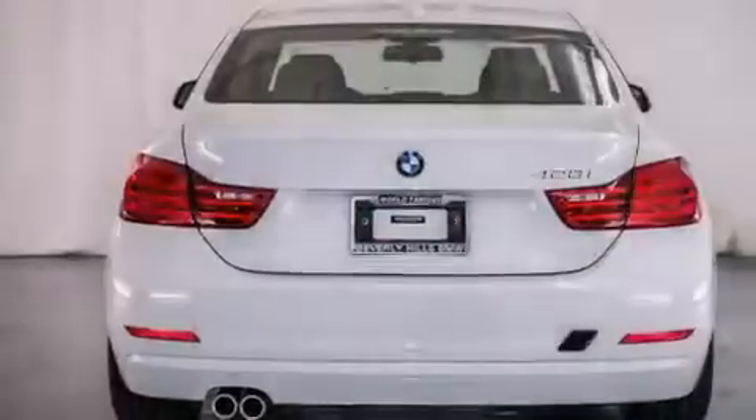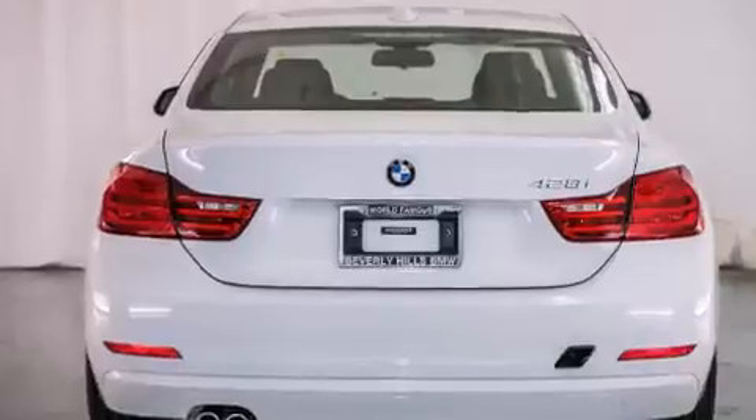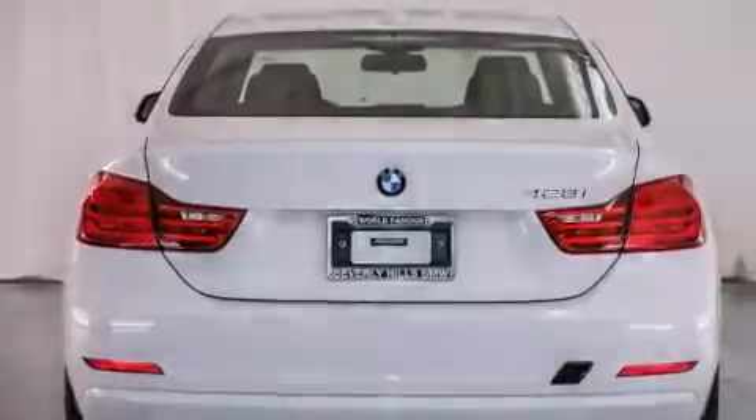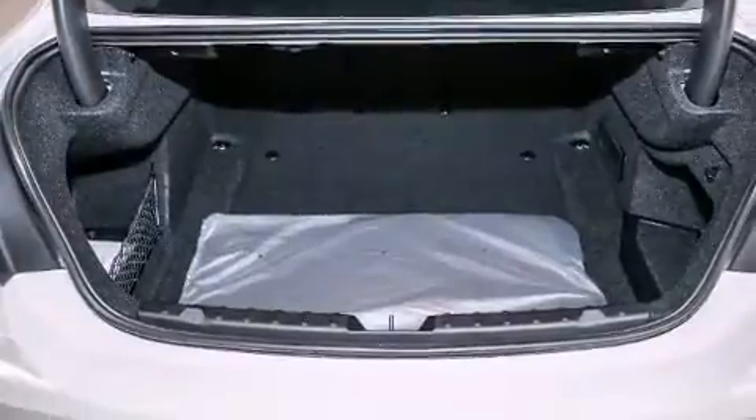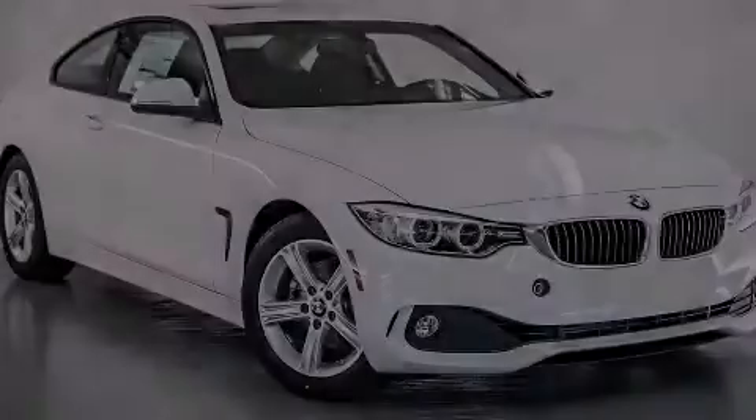With an EPA estimated rating of 35 miles per gallon on the highway, this automobile helps leave money in your pocket where you want it. This vehicle is sure to sell fast. Call and arrange your test drive today.